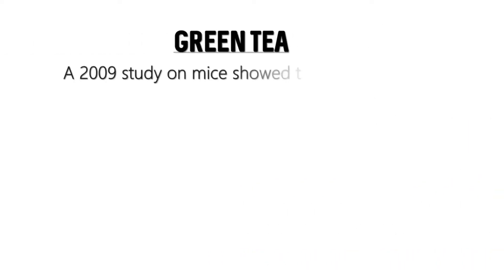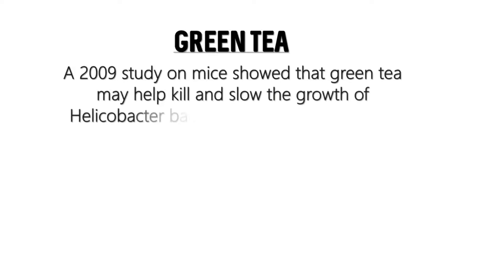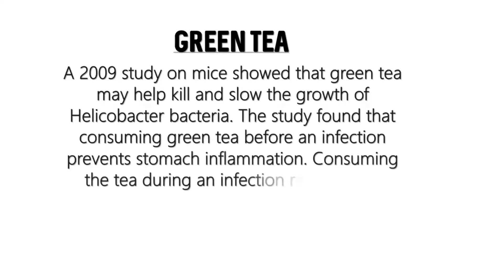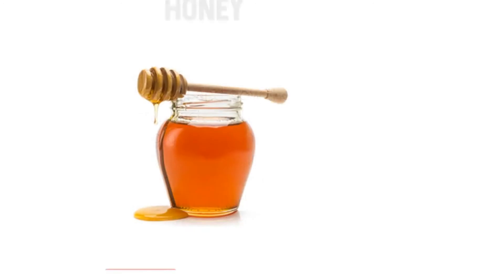Green tea is another best home remedy. A 2019 study on mice showed that green tea may help kill or slow the growth of H. pylori bacteria. The study found that consuming green tea before infection prevents stomach inflammation, and consuming it during infection reduces the severity of gastritis.